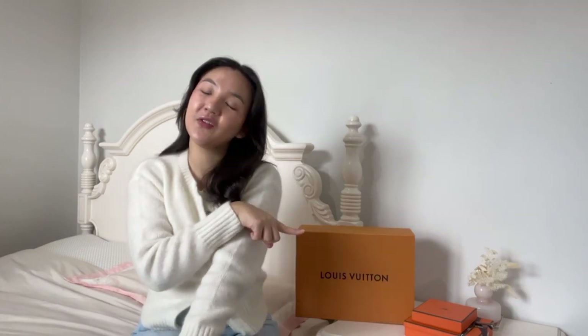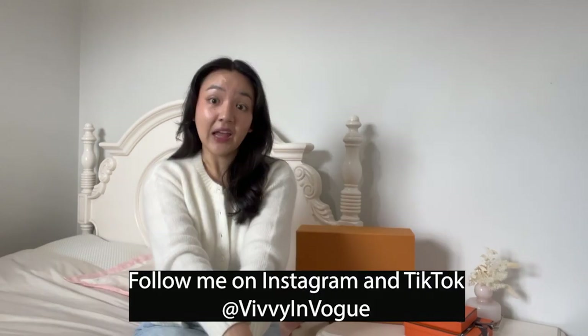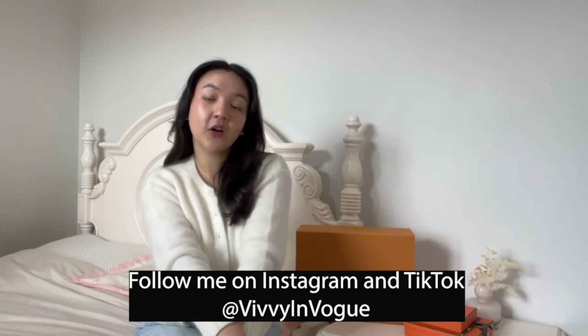Hi guys, I'm back with a new unboxing from Louis Vuitton. Those who have been following me for a while probably know that I recently went to America and I did buy a new Louis Vuitton bag overseas that I'm going to unbox for you now. If you don't already follow me on Instagram and TikTok, I'll leave the links in the description bar below — I post daily content about fashion, bags, shoes, outfits, travel, lifestyle, and beauty.